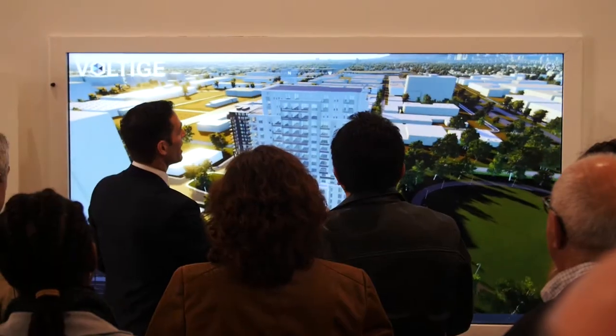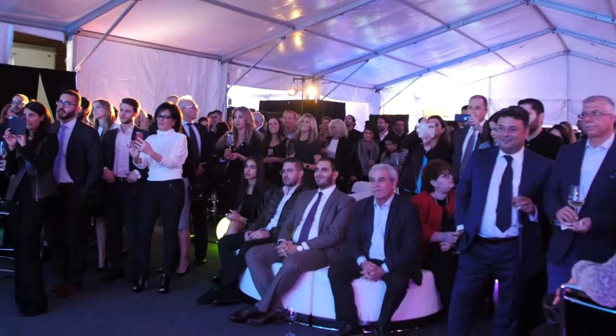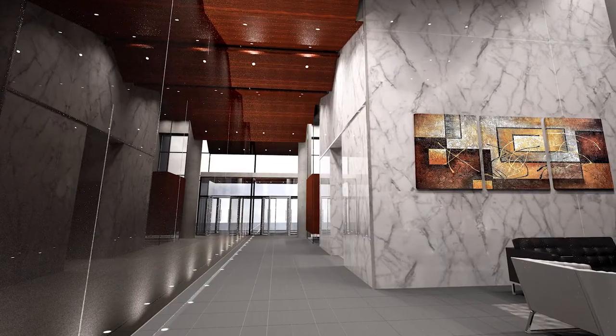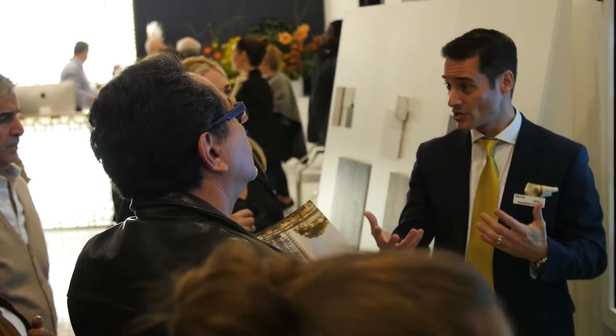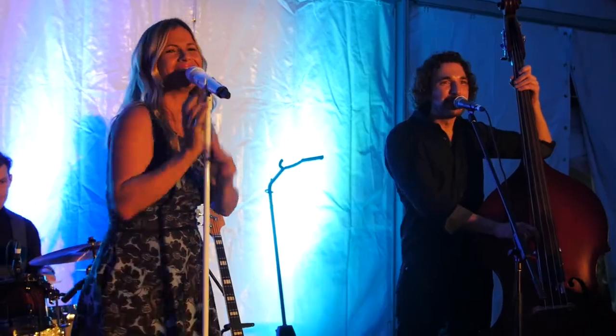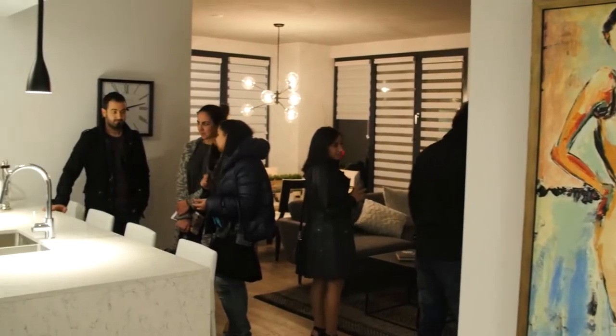Tonight is the launch of the Voltige project. Can you tell us about it? So Voltige is actually an integrated project with five different phases. The first phase will be condos from one to three bedrooms. What's very interesting about this project is also that it's a TOD, a transit-oriented development, and there's also a beautiful park in the middle that's going to be about 35,000 square feet. We're actually right in front of Adonis, and our residents will have the luxury of picking their fruits and vegetables on a daily basis, and this will add to a beautiful lifestyle.